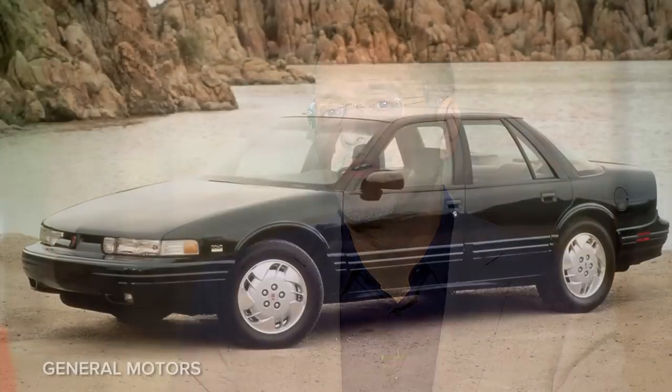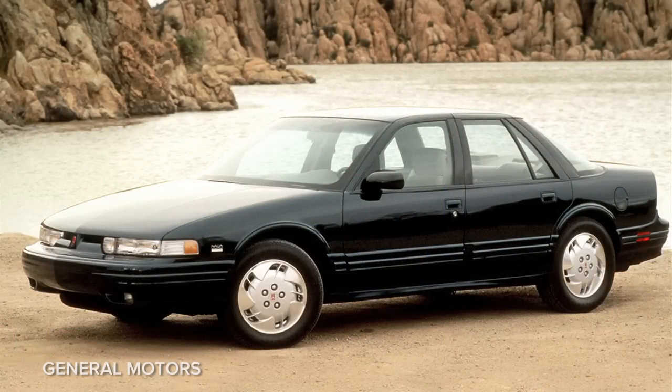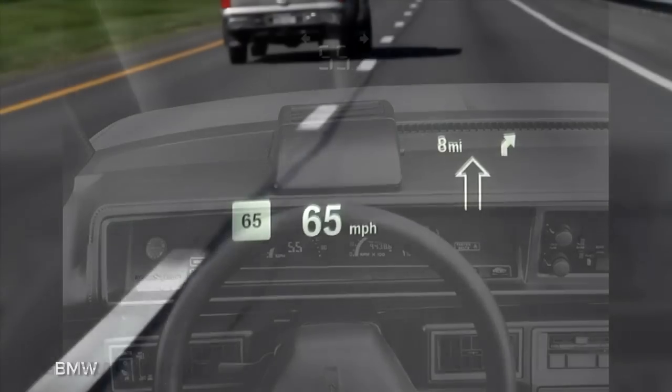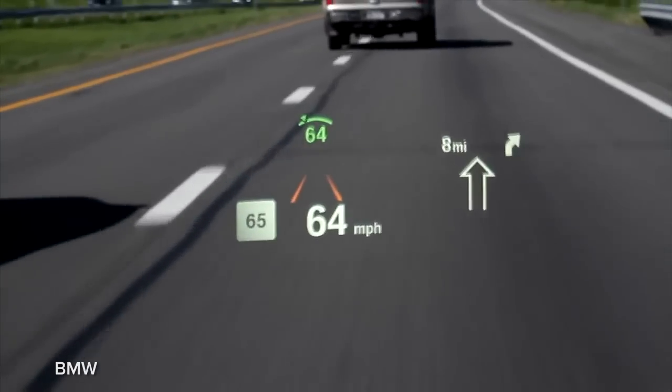Like many technologies we enjoy today, the idea is actually not new. Reach back to the late 80s when General Motors' Oldsmobile division was offering some models of their Cutlass Supreme with a very simple text-based head-up display. Today, automakers are doing the majority of the heavy lifting here with factory-installed head-up displays.